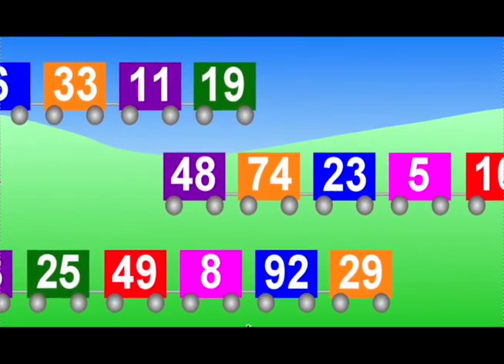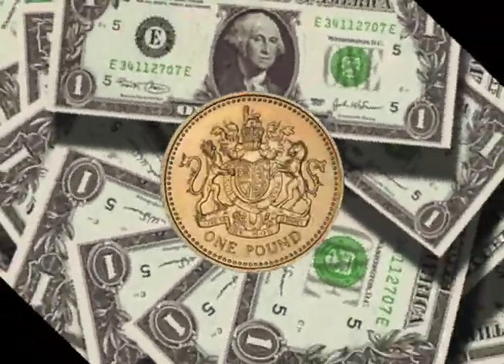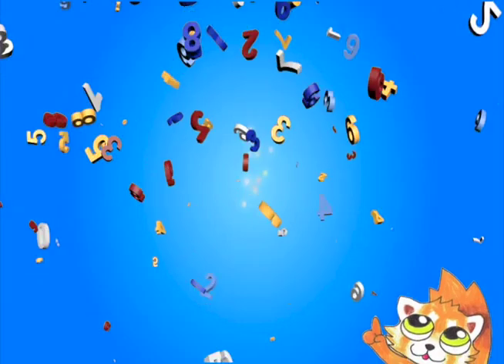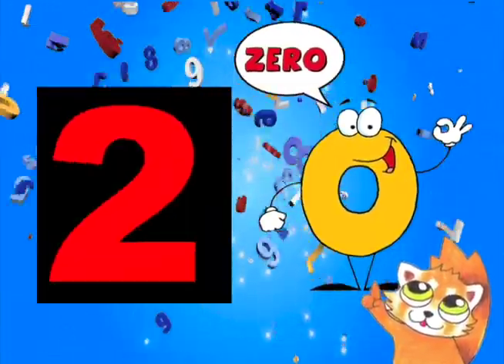To close, I need numbers to count, pay bills, tell times and dates, and make phone calls. Who would have thought that 9 numbers and a zero can really do a lot?